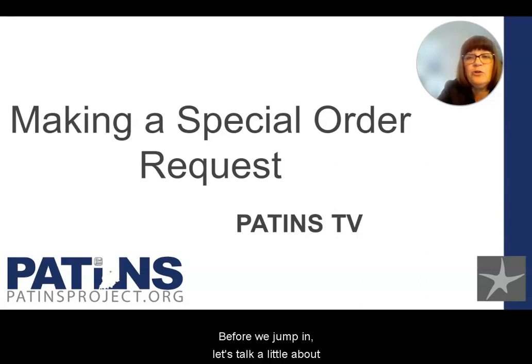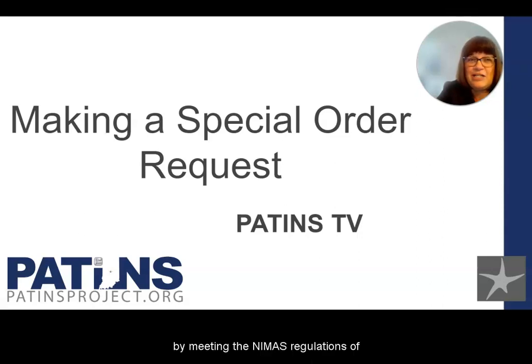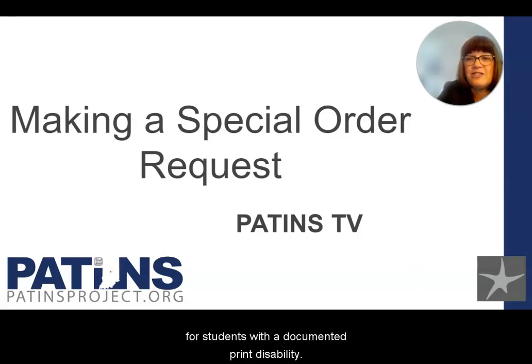Before we jump in, let's talk a little about the ICAM and our mission. Our mission is to assist Indiana's local education agencies, LEAs, by meeting the NIMAS regulations of the IDEA reauthorization of 2004 by securing accessible textbooks and core curriculum materials in accessible formats in a timely manner for students with a documented print disability. The ICAM supports literacy by providing access to several libraries where you can order accessible educational materials, AIM, for your students who have a documented print disability. The term AIM refers to any format of educational materials that is accessible to individuals based on their needs.